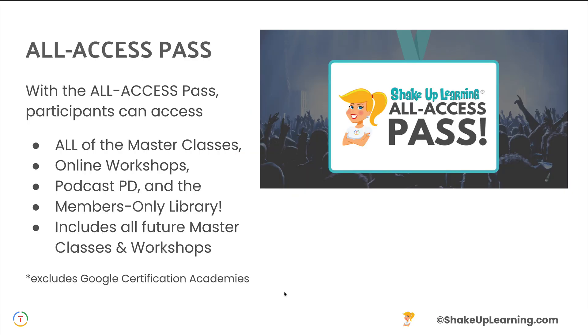With the All Access Pass, participants will have access to all of our masterclasses, our online workshops, podcast PD, and the members only library. And every future masterclass and workshop that gets added will also be part of the All Access Pass.